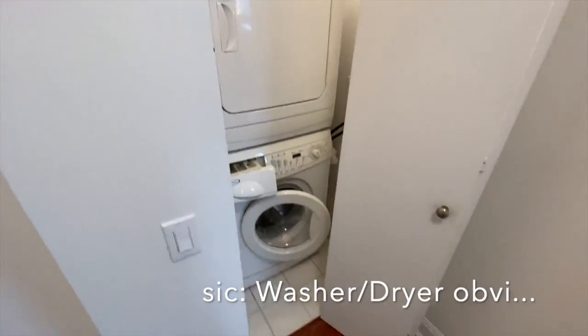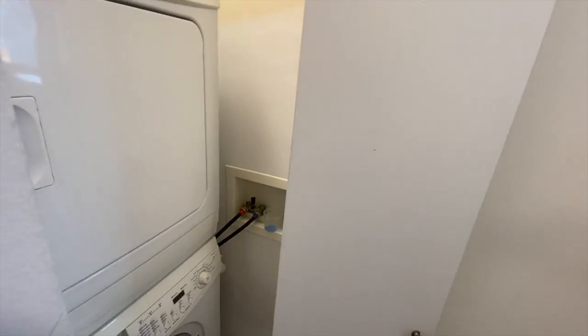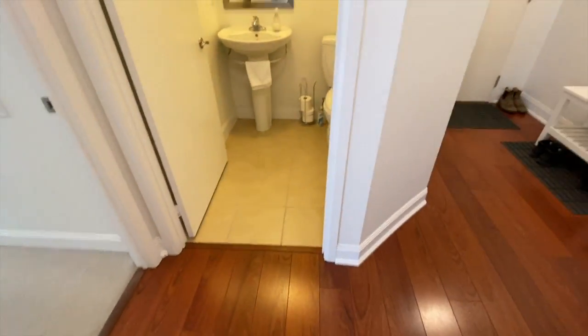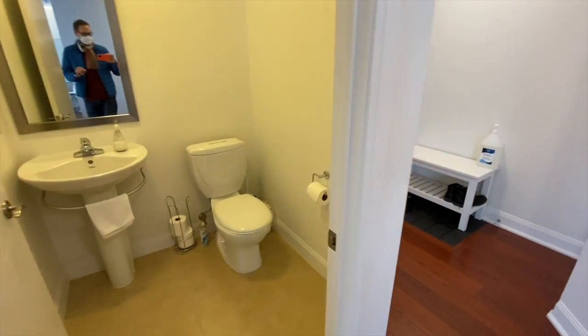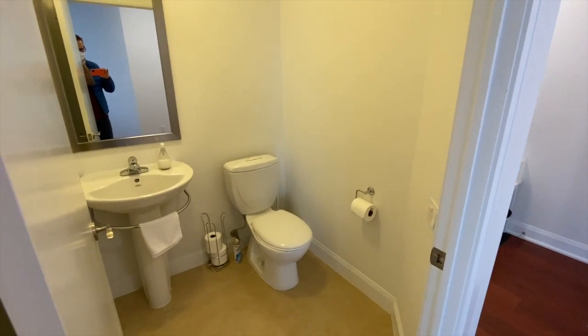This is a stacked washer-dryer with a tile floor and a little bit of storage around. Recessed hose cubby, with power there to vacuum. And then in your entrance for your guests, you have a nice powder room — very clean and simple. Nice little pedestal sink with an integrated towel rack.